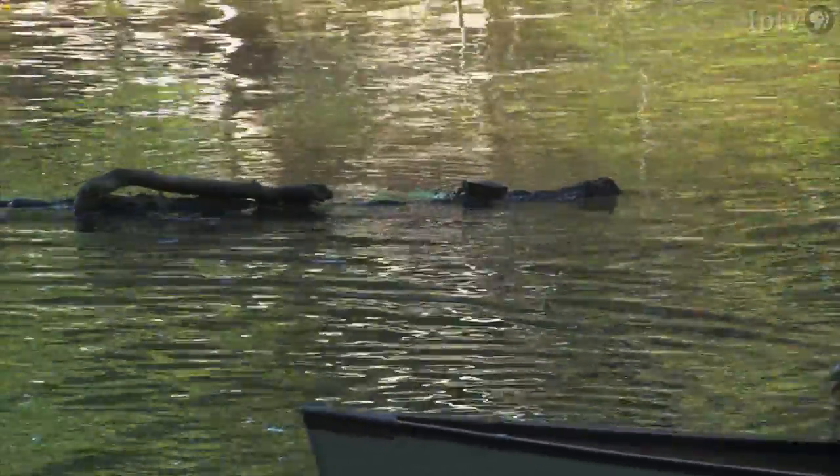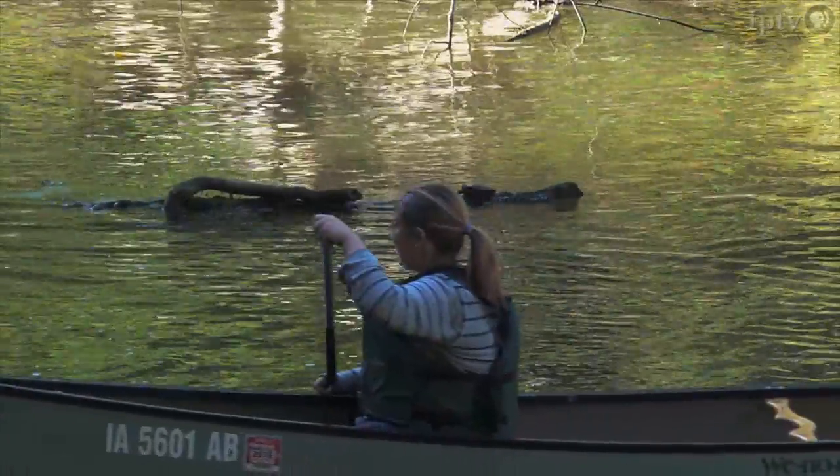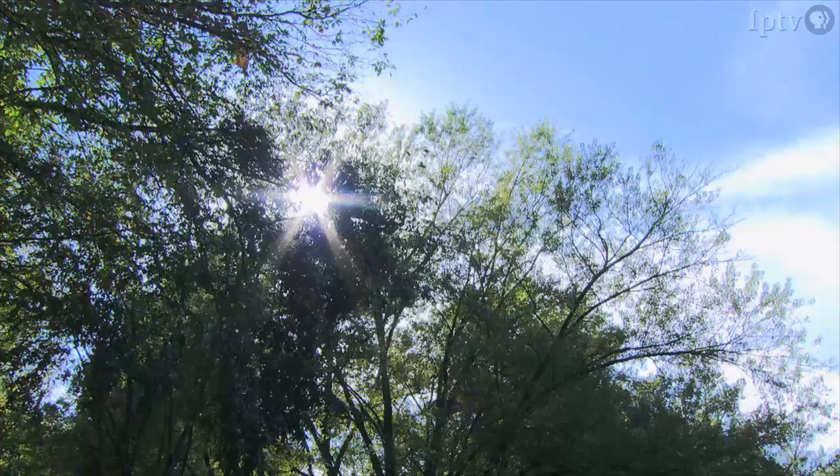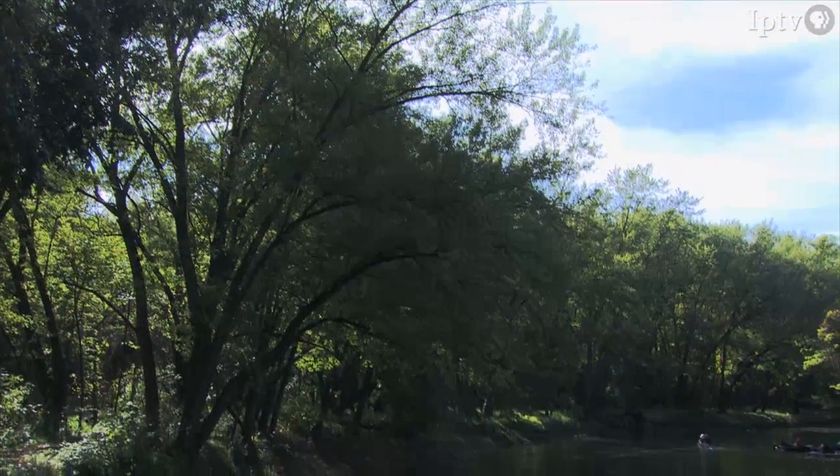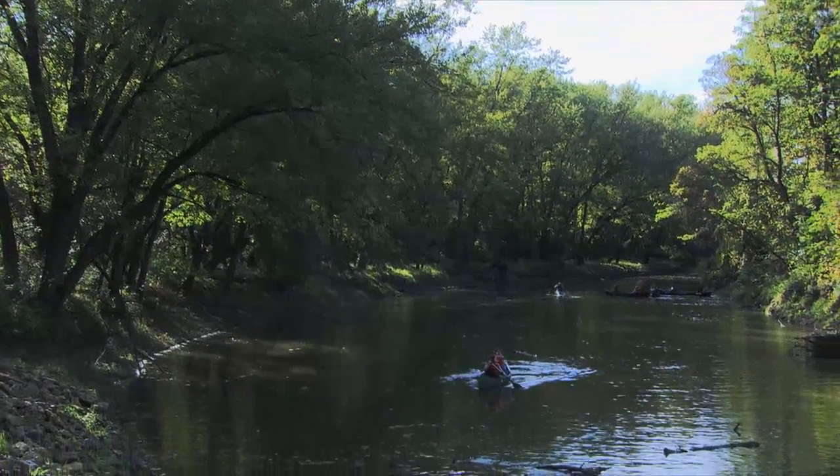It's more important to get the kids outdoors, get them away from the computer, the TV, and just — even if they're in their own backyard — they're outdoors and they're being more active than just sitting.